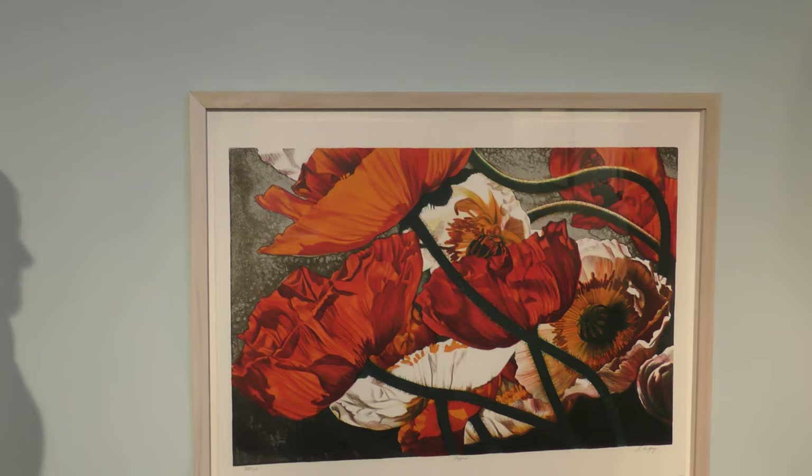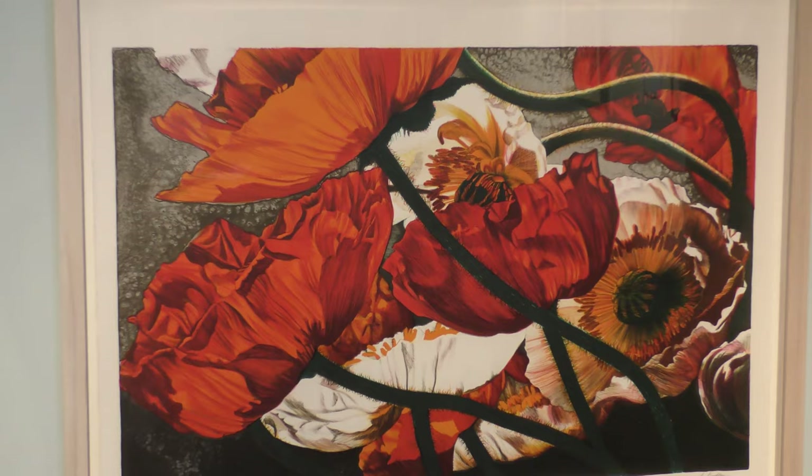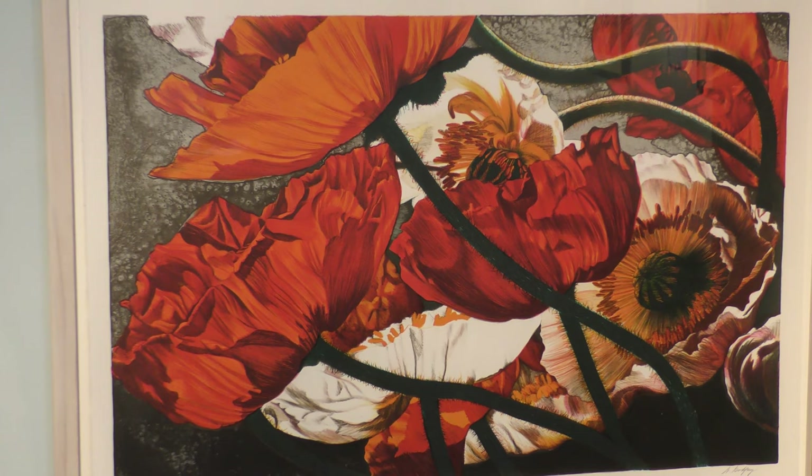This is a piece called Poppies by Winifred Godfrey. As you approach the piece, the label on the wall gives you something to look for. In this case, it asks you to look for the colors and name as many as you can see. So go ahead and take a few seconds and look at this piece and see how many colors you can find.